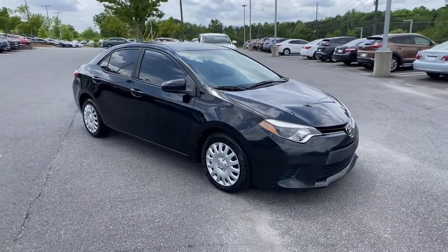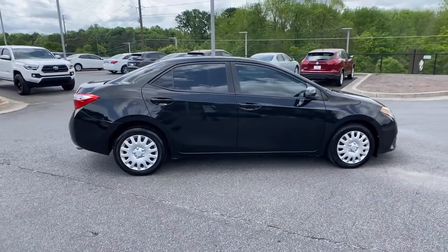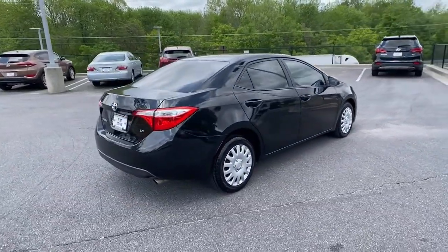You will love the features of this 2014 Toyota Corolla. With less than 100,000 miles on the odometer, this vehicle provides excellent value.